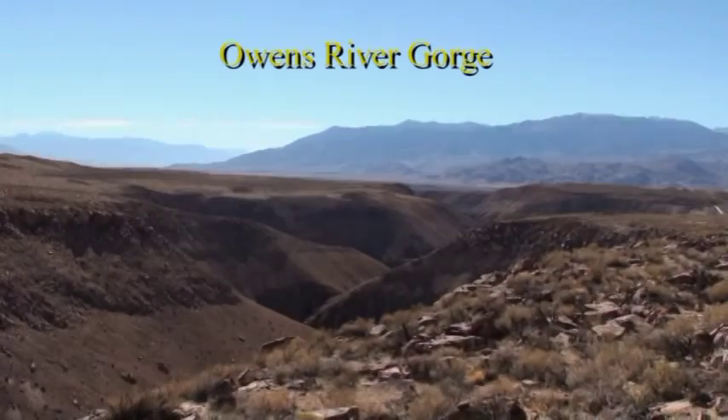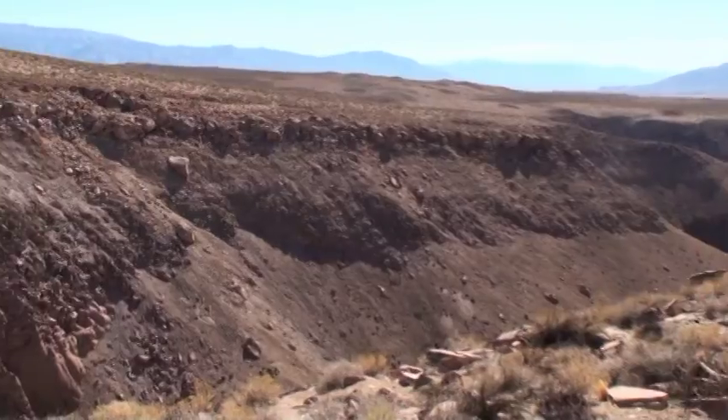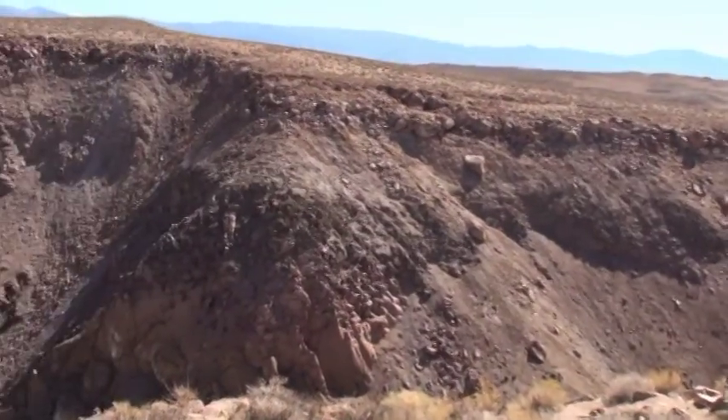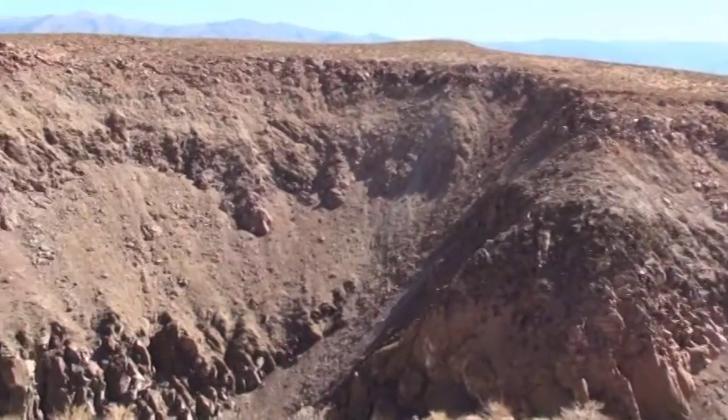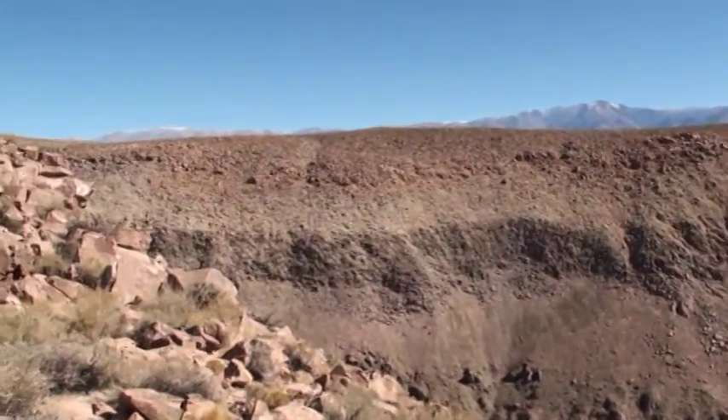This is the Owens River Gorge, carved over the last 100,000 years, which drained the entire lake that used to fill the caldera. It's all welded tuff.